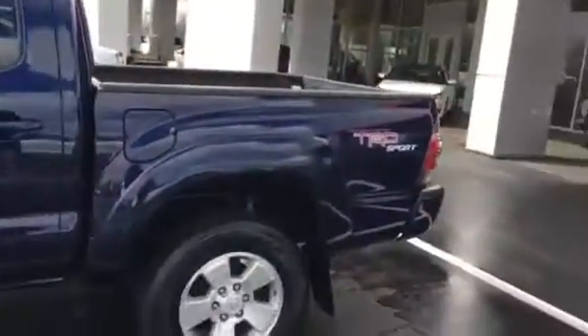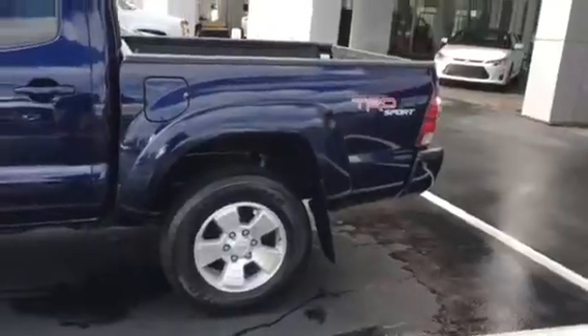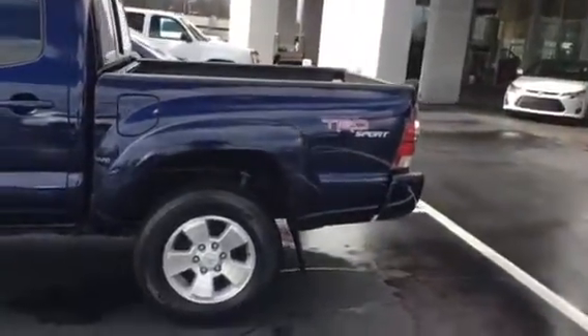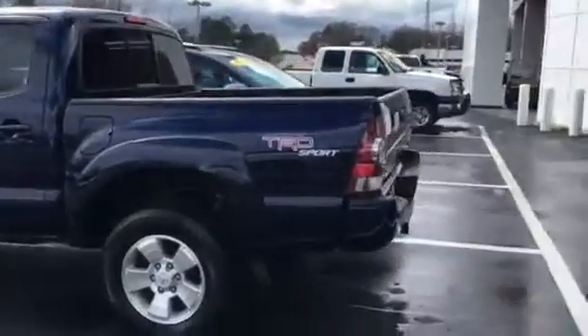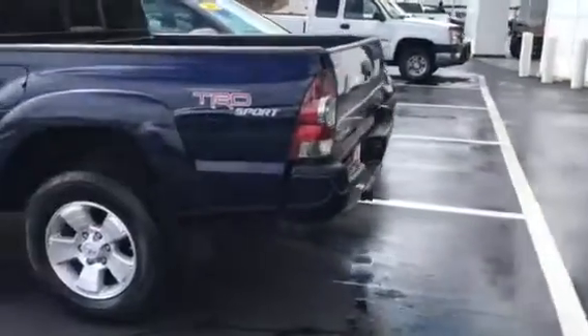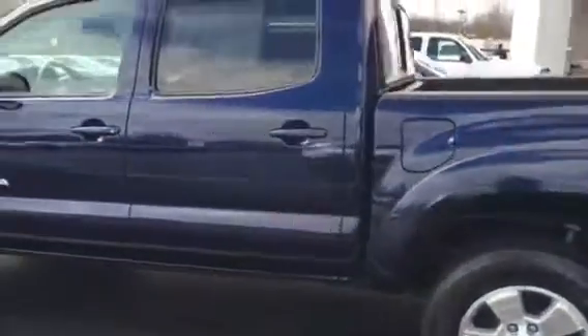It's a 2013 Pre-Runner, TRD Sport Package. Pre-Runner means two-wheel drive. Got the towing package and all on it. Good looking truck with a navy blue color.